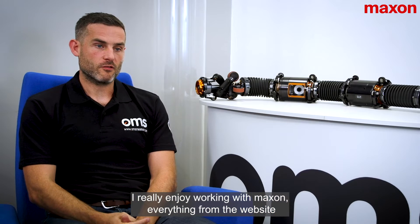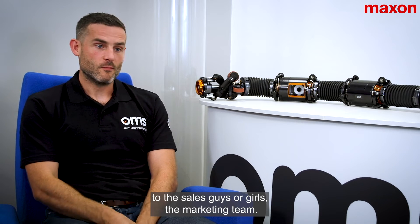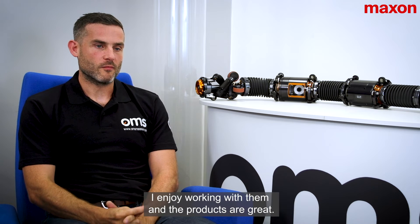I really enjoy working with Maxon — everything from the website to the sales team and the marketing team. I've always got a good feeling about them, I enjoy working with them, and the products are great.